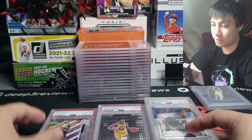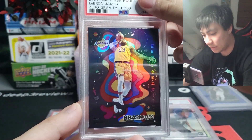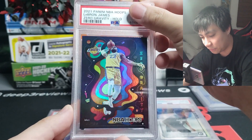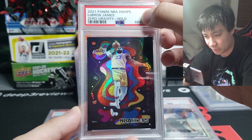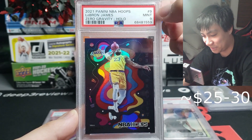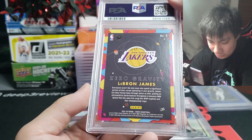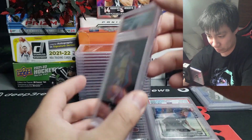I'm also a LeBron James fan, so we have a Zero Gravity insert from Hoops — pretty looking card — and this one is going to be a nine on the insert. I do like that it says nine-nine on the slab. Not really sure why it graded a nine — soft corners most likely; that usually tends to be what happens with these.